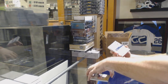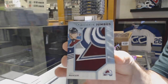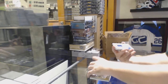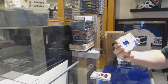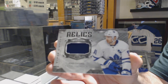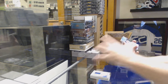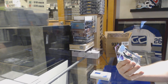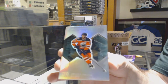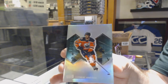For the Avalanche, we've got a Team Logo Jumbos of Makar. For the Maple Leafs, Diamond Mine Relics — John Tavares. So far, the name quality and the way the pack's built feels a bit stronger already. We've got a Diamond Gallery — Connor McDavid.